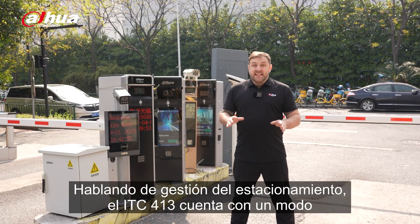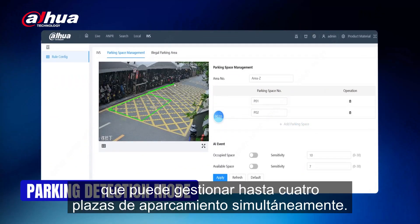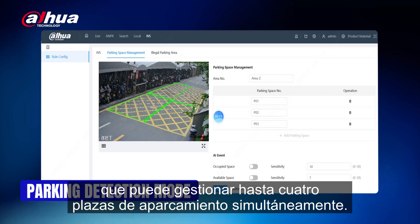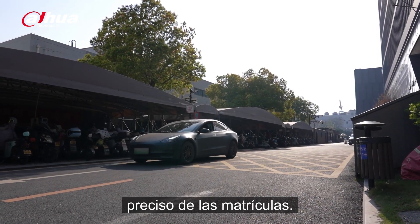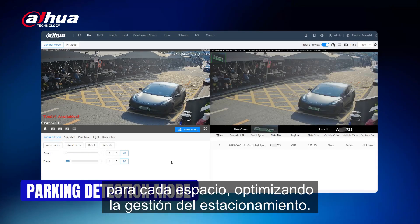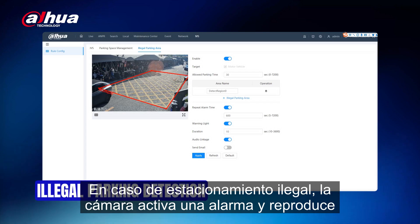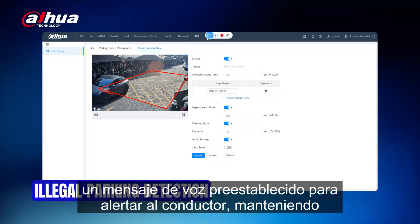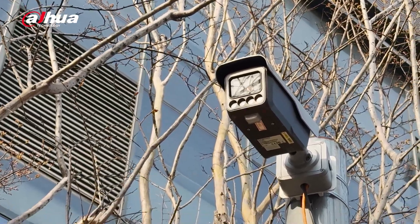The ITC-413 has a parking detection mode that can manage up to four parking spaces simultaneously. It detects vehicle presence and performs accurate license plate recognition for each space, streamlining parking management. For illegal parking, the camera triggers an alarm and plays a preset voice message to alert the driver, keeping parking lots orderly.